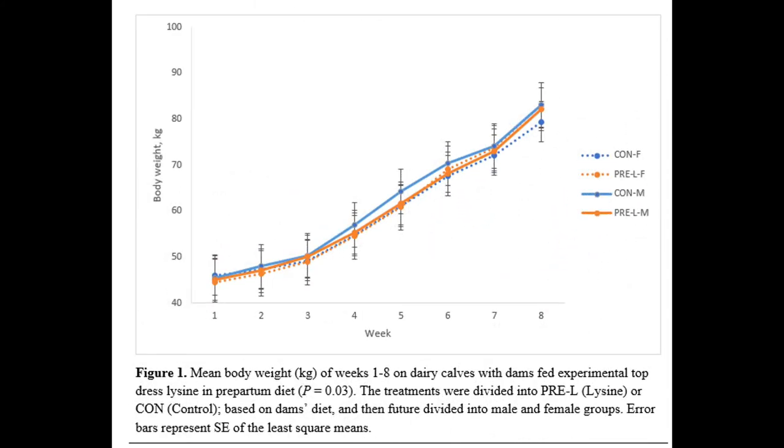This graph is set up with time point on the x-axis and body weight in kilograms on the y-axis. This figure shows the body weight of the dairy calves across the total weeks they were on trial.